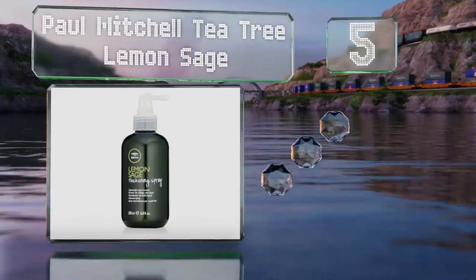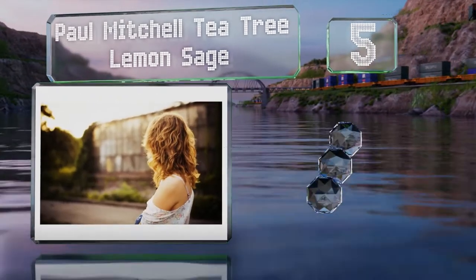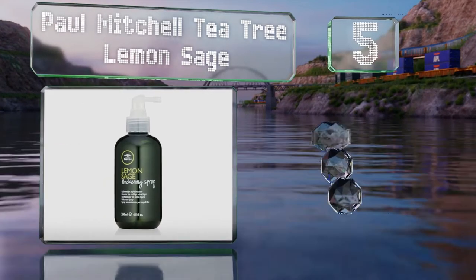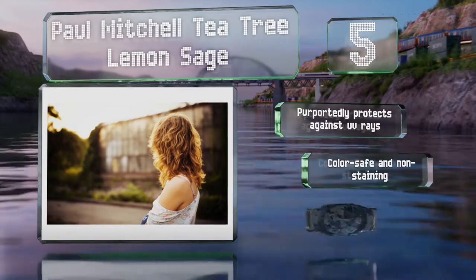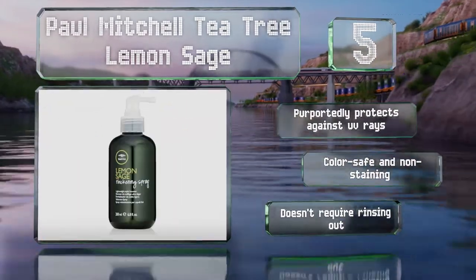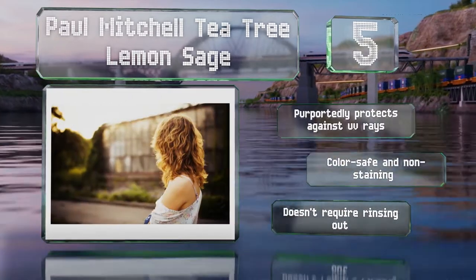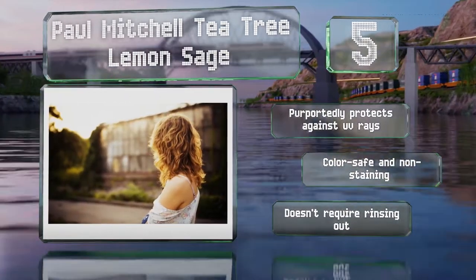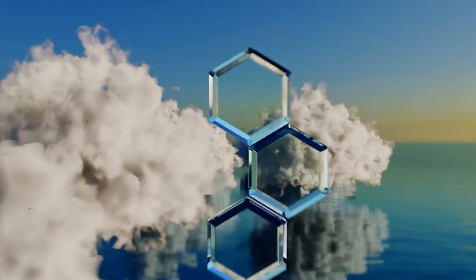Halfway up our list at number five, look to Paul Mitchell Tea Tree Lemon Sage for a lightweight choice that offers a fresh, crisp smell. Its style-boosting ingredients are designed to cling to thin strands and deliver both control and volume without any oiliness. It purportedly protects against UV rays, is color safe and non-staining, and doesn't require rinsing out either.